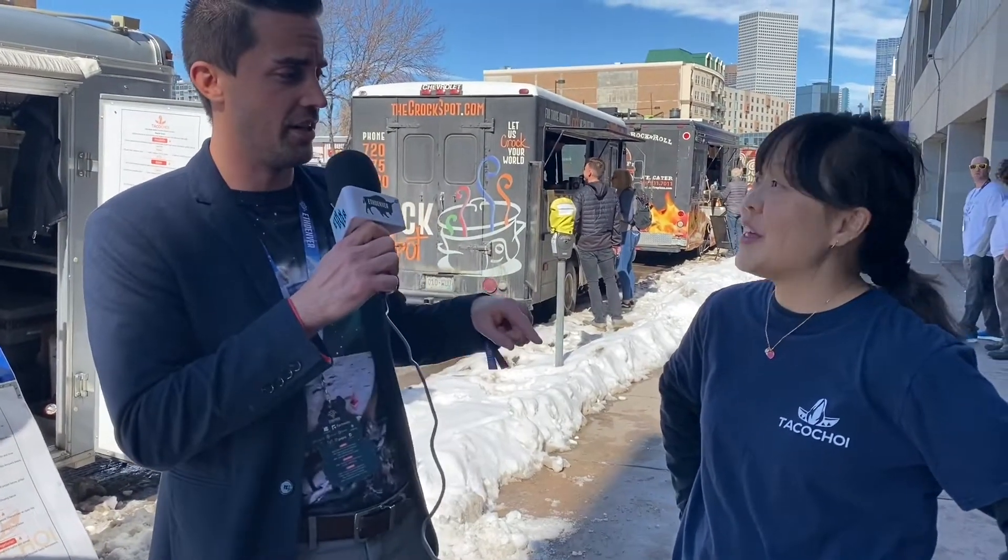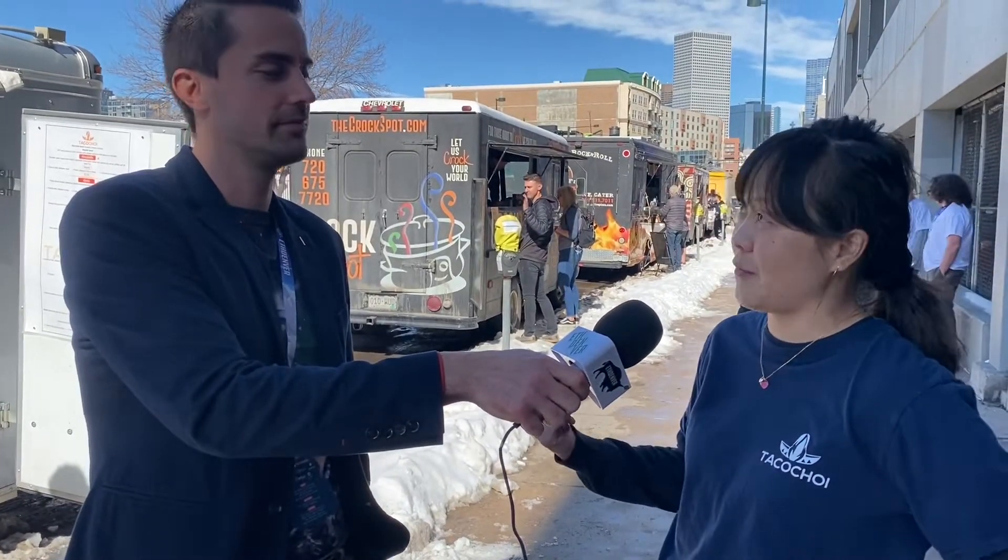We're here at Taco Choy and we're going to talk to Annie about her experience with the Buffet Die wallet and all this cool crazy technology we're using. Hey Annie! Are you excited to be at ETH Denver this year? This is your first year!